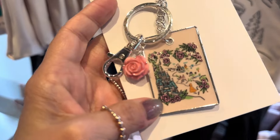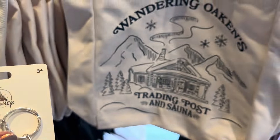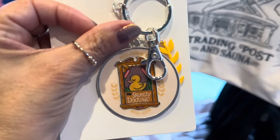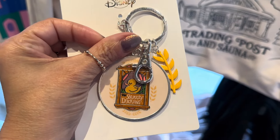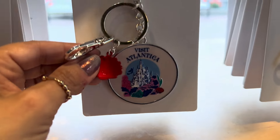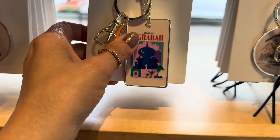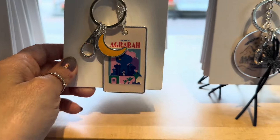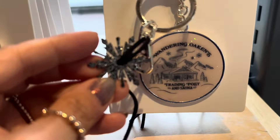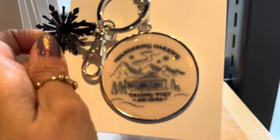I also grabbed this one — this is the Belle one. Now this is one for Snuggly Duckling. They do not have a tote bag for Snuggly Duckling here, but I'm betting it's coming since they have this. They also have the Atlantica one for Ariel. The lighting in this place is so horrible for videos, I apologize. The Agrabah for Jasmine and Wandering Oaken — it's got the glittery snowflake, and this one is glittery too. It's really fun.